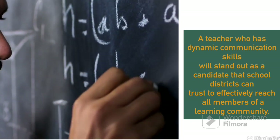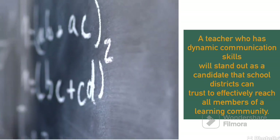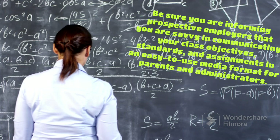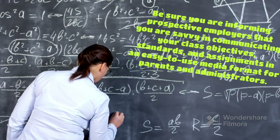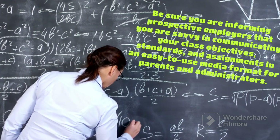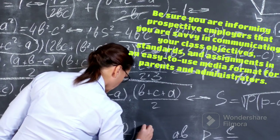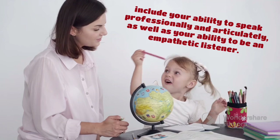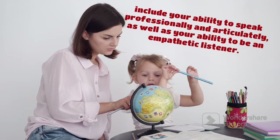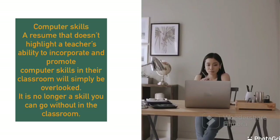The next skill is communication. A teacher should have dynamic communication skills so that they can stand out. Be sure you are informing your employer that you are able to communicate and are technically savvy — able to communicate in different ways, giving assignments, using media formats, standing before the classroom and explaining yourself clearly, communicating professionally and articulately, as well as the ability to empathetically listen to your students.